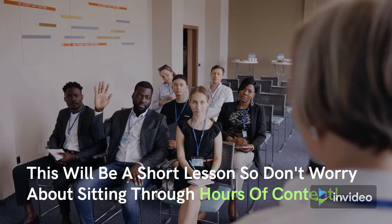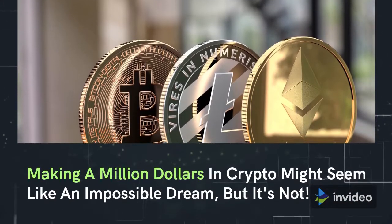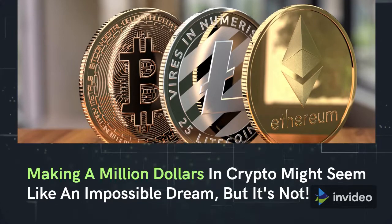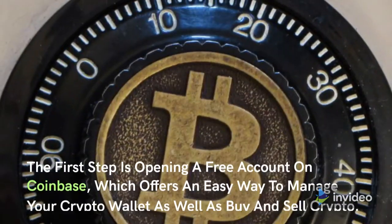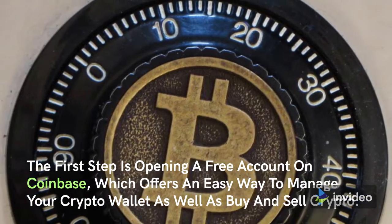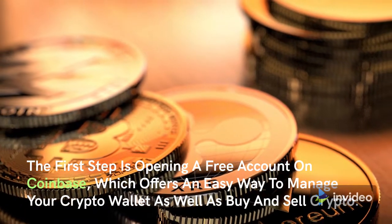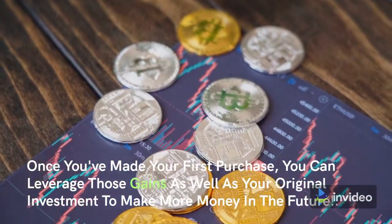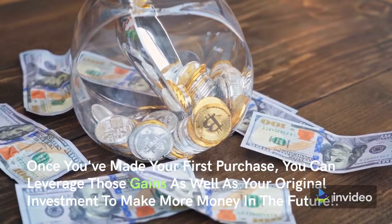This will be a short lesson so don't worry about sitting through hours of content. Making a million dollars in crypto might seem like an impossible dream, but it's not. You just need to know how. The first step is opening a free account on Coinbase, which offers an easy way to manage your crypto wallet as well as buy and sell crypto. Once you've made your first purchase, you can leverage those gains as well as your original investment to make more money in the future.